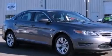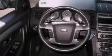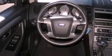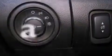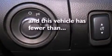The following features are also included: a power driver's seat, air conditioning, cruise control, a six-speaker audio system, a leather-wrapped steering wheel, steering wheel mounted gear shifting, a security system, dusk sensing headlights, heated side view mirrors, and this vehicle has fewer than 55,000 miles on the odometer.